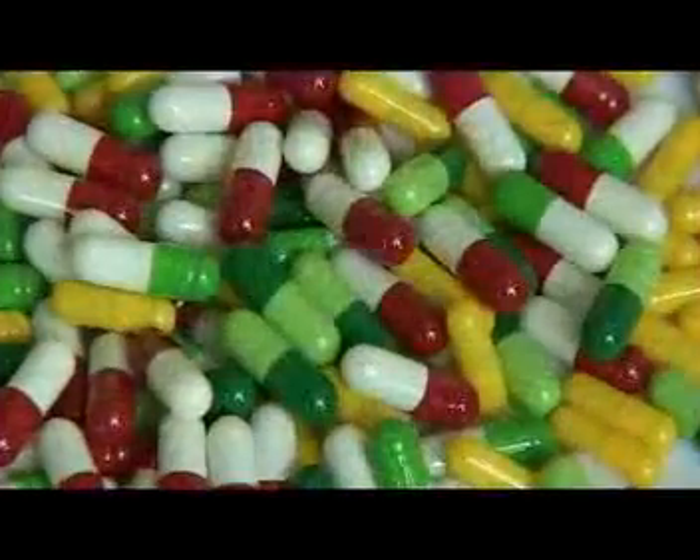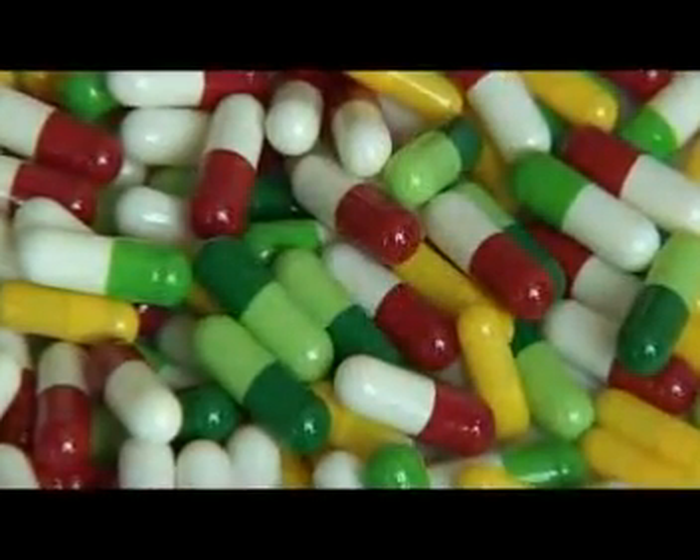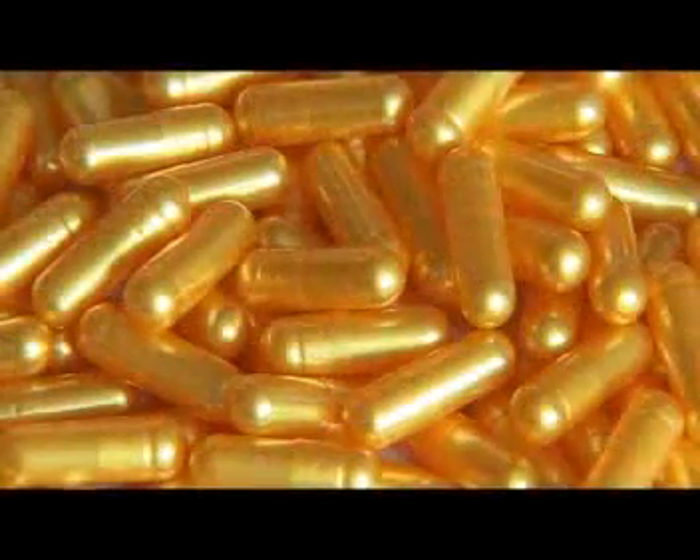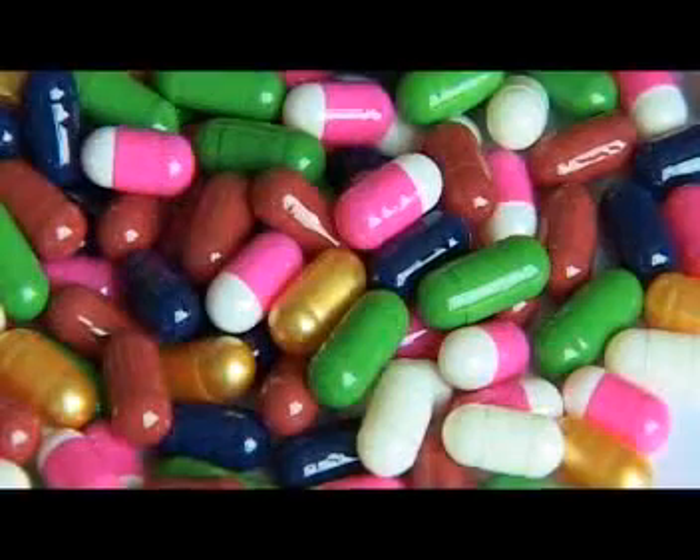Our company produces 6 billion pieces of hard gelatin capsules and 1 billion pieces of vegetable capsules annually. The sizes are size 00A, 00B, 00, size 0, size 1, size 2, size 3, and size 4. Our gelatin capsules are made from high quality gelatin of medical grade.